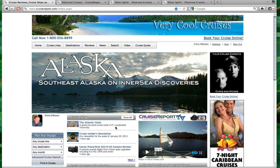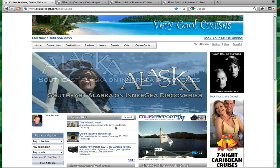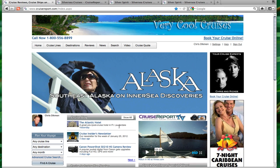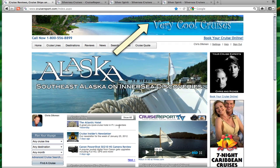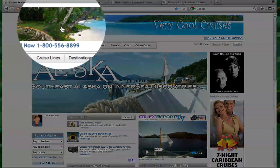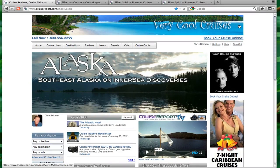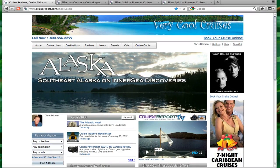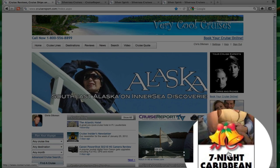Right now we're looking at a sample of what we call our home page, but it's obviously been customized for a travel agency — we have 'Very Cool Cruises,' which is just a sample website we set up. You can see that every page on cruisereport.com has a completely custom header with your logo, and everything down this sidebar has also been customized for this agency, even the banner ad.